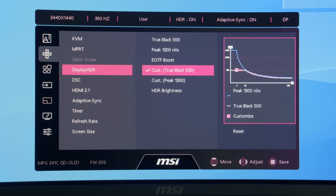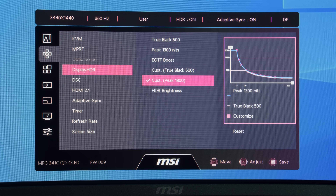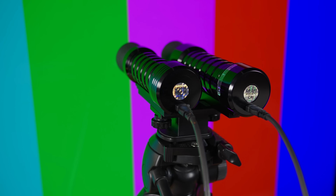New for 2026, MSI has introduced a user-adjustable HDR ABL curve in both the True Black 500 and peak 1300 nits modes, allowing users to minimize abrupt brightness fluctuations and ensure smoother transitions between light and dark scenes in HDR content. In practice, however, the customization feature proved somewhat challenging to use. While there are 14 points of adjustment available, the interface provides no indication of the window size corresponding to each point, requiring considerable trial and error. There is also no numerical readout or grid overlay to guide adjustments, meaning that unless you are measuring with a calibrated meter, the process becomes largely guesswork. The concept is promising, but the execution could benefit from refinement through future firmware updates.